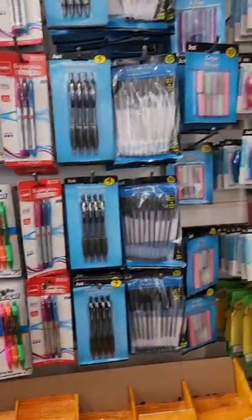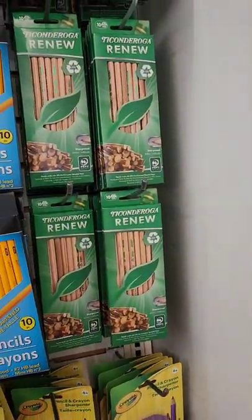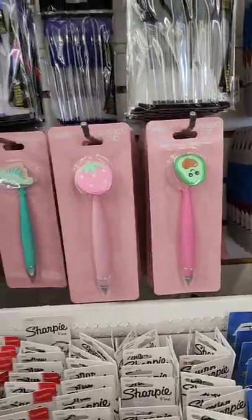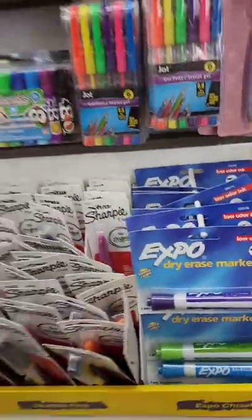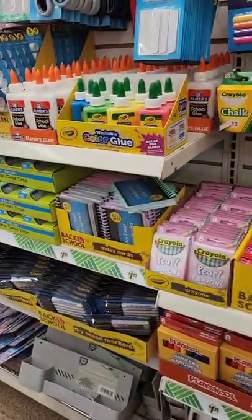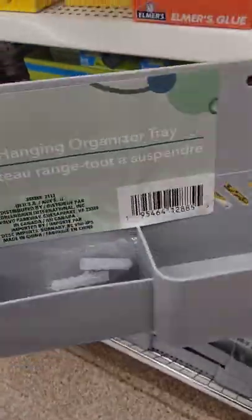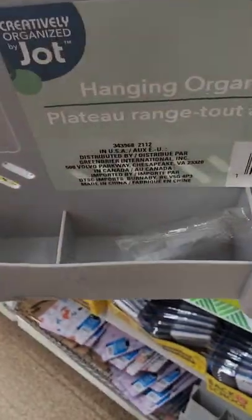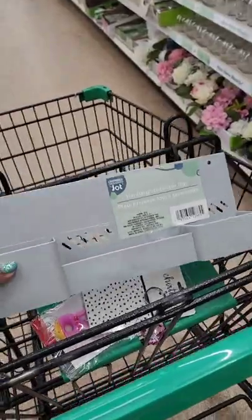They have the BIC Extra Life pens in black and blue ink. Never seen those pencils before. The Expo dry erase markers are here too. Finally found this — a hanging organizing tray from Jot that comes with the hardware! I had been looking for that for so long I actually forgot I was looking for it.